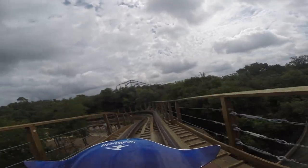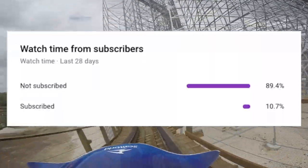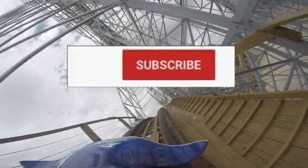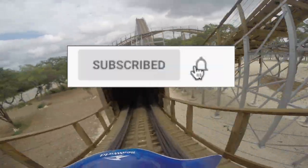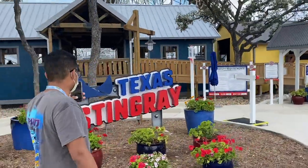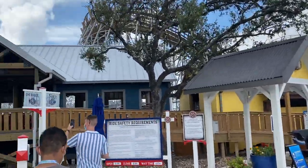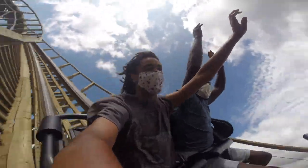Before I really get into this video, 90% of you guys aren't subscribed — subscribe because I post new videos just like this one every single week. Anyway, Texas Stingray is a new-for-2020 GCI wooden coaster that opened on February 22nd, 2020 at SeaWorld San Antonio.